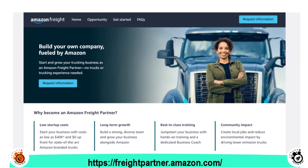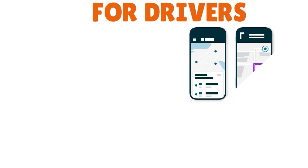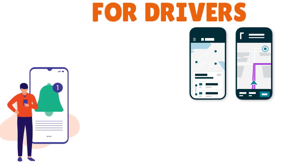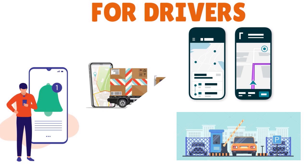You can also join the Amazon Freight Partner program for long-term consistent work. For drivers, the benefits are also triple: you have a highly rated driver app that provides faster check-in, easy scheduling, and real-time updates while on the road. You also get truck-specific navigation that safely leads drivers to yard entry gates through commercial-friendly routes, accounting for low bridges and other restrictions.